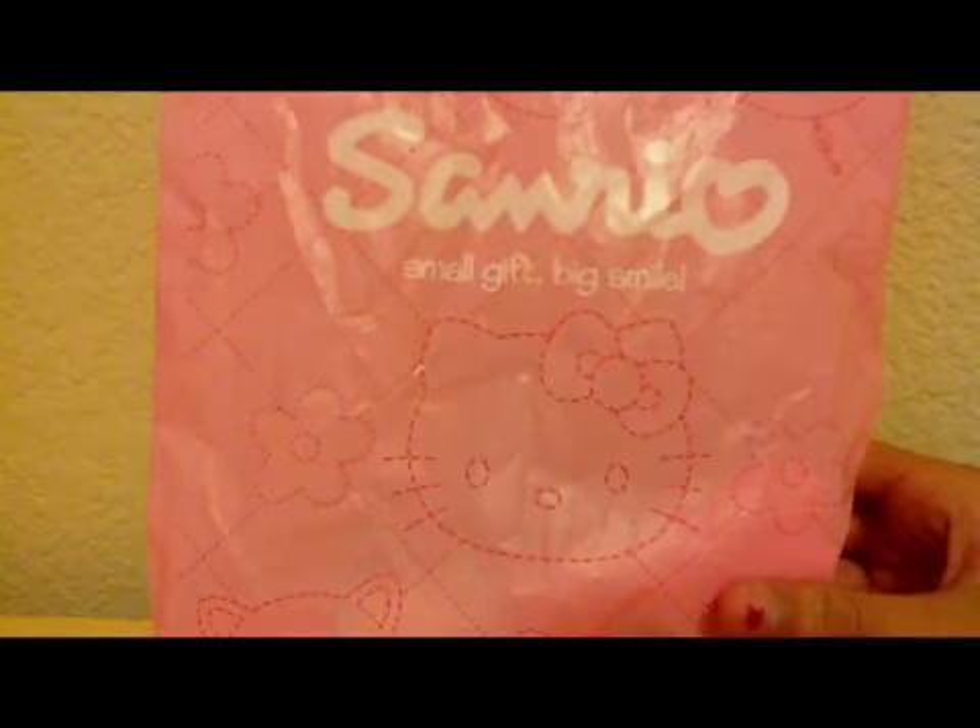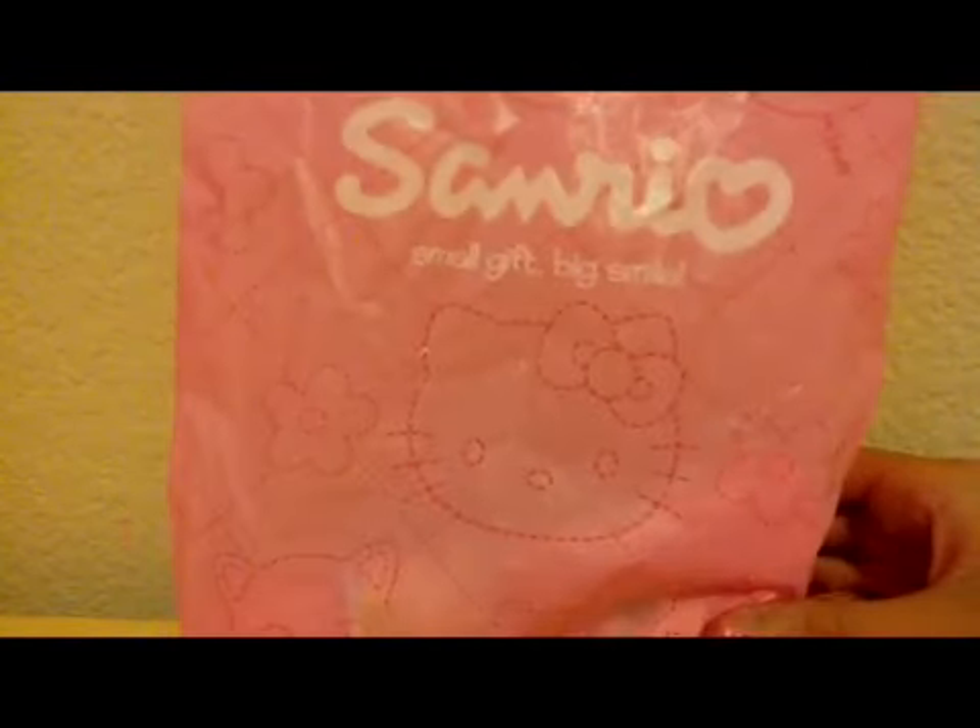This is my Sanrio haul. So look at the bag — it's adorable. And I got a few things.